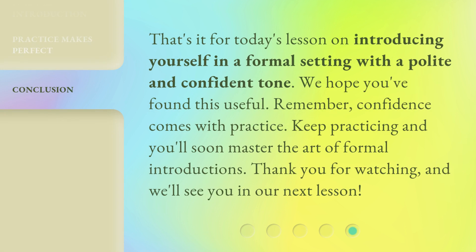That's it for today's lesson on introducing yourself in a formal setting with a polite and confident tone. We hope you found this useful. Remember, confidence comes with practice. Keep practicing and you'll soon master the art of formal introductions. Thank you for watching, and we'll see you in our next lesson.